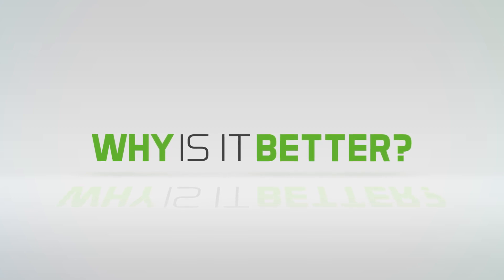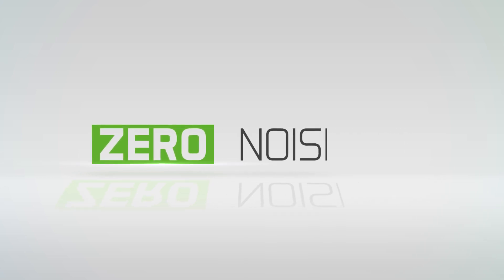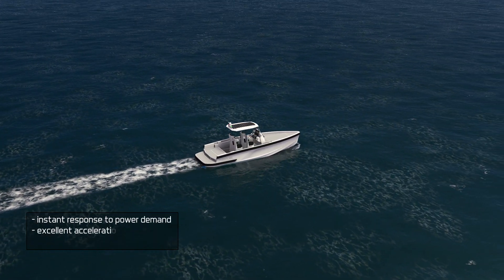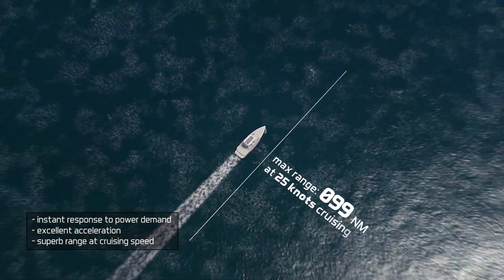And why is Tendo One better than conventional engines? Because it has zero emissions, zero noise, zero vibrations. Plus instant response to power demand and excellent acceleration compared to diesel or gasoline engines. And superb range: 100 nautical miles at cruising speed.